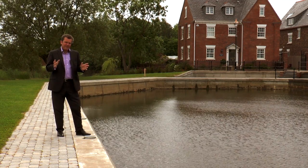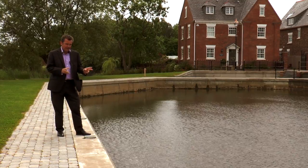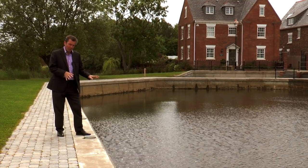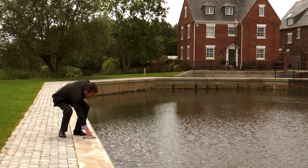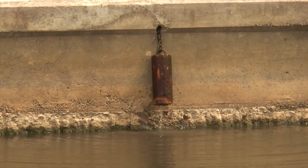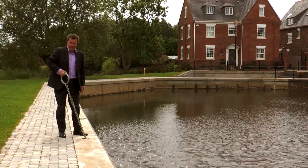And when I say that the developer has thought of everything, here in the basin if you've got your boat moored up and the water starts to rise — how clever is that?